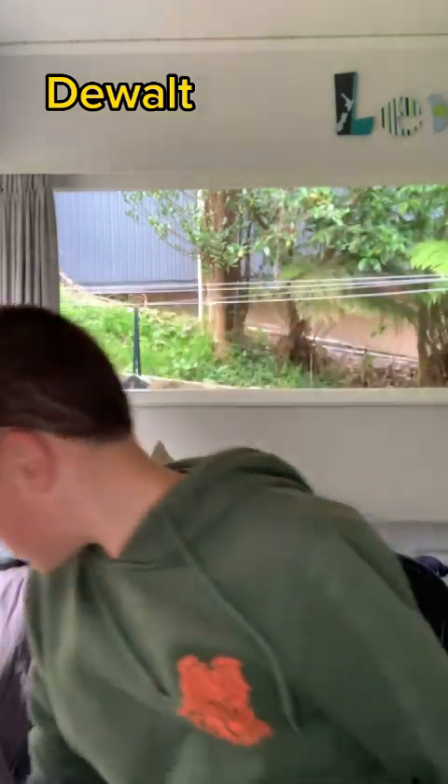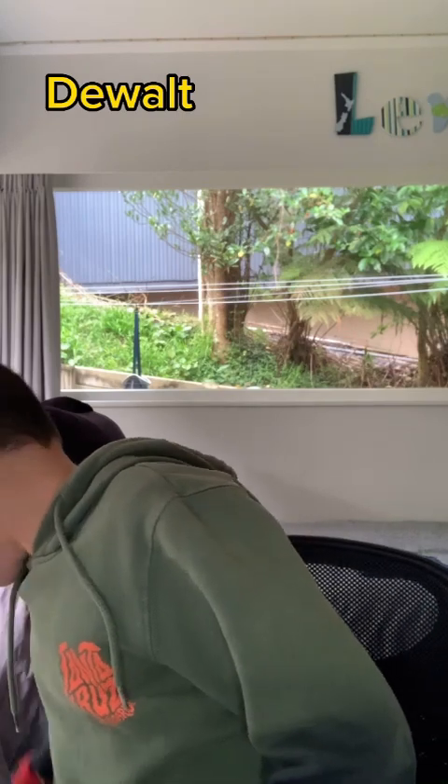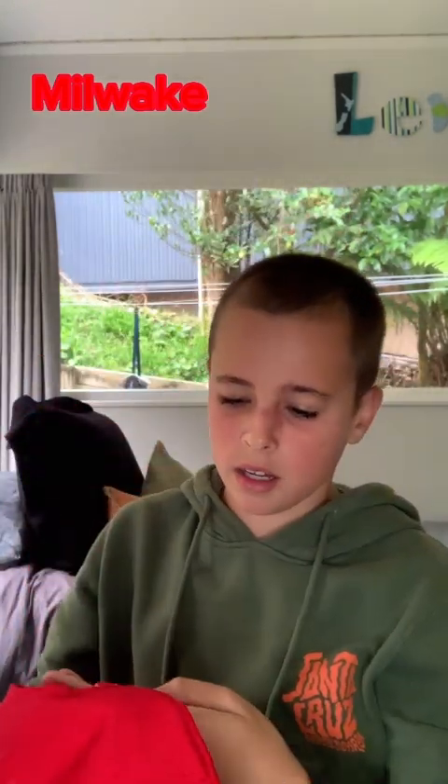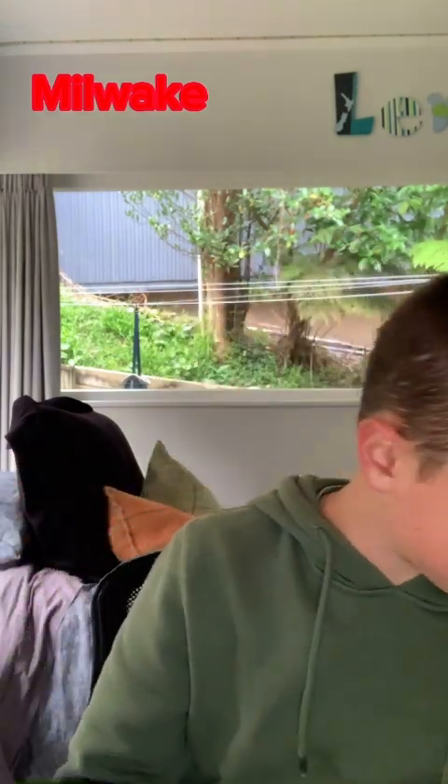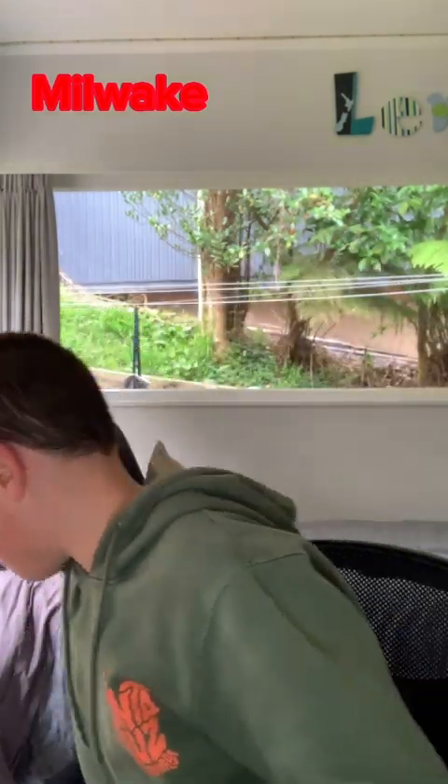And then we got some stuff from Milwaukee. First we got a Milwaukee hat — pretty cool. I may need to tighten it a bit but I can do that later, it's easy. That's a cool DeWalt hat.